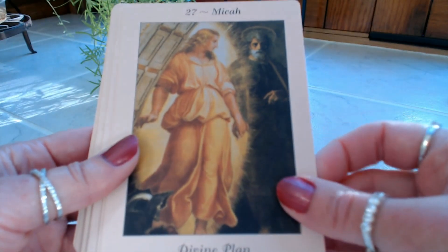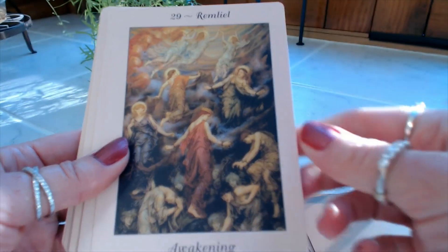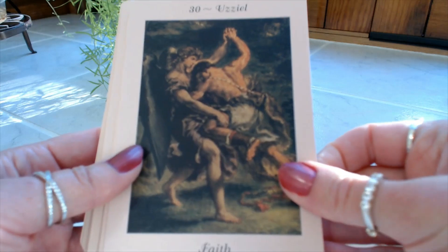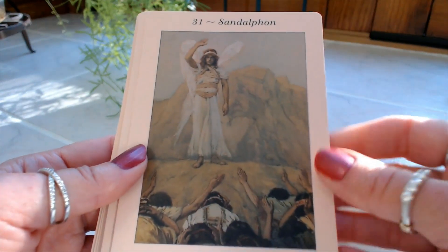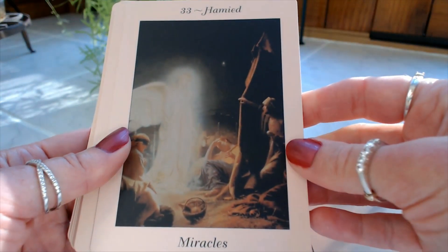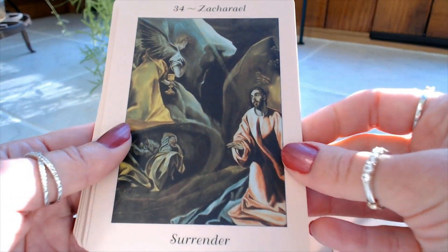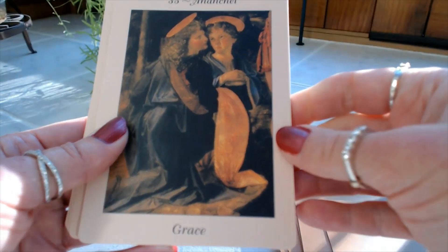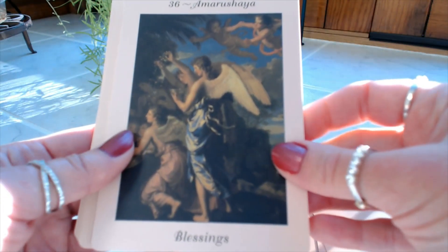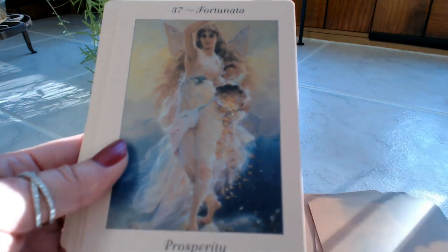Number twenty-seven is Mika: Divine Plan. Number twenty-eight is Charmaine: Harmony. Number twenty-nine is Remlio: Awakening. Number thirty is Yuziel: Faith. Number thirty-one is Sandalfon: Power. Number thirty-two is Misrock: Freedom. Number thirty-three is Hamid: Miracles. Number thirty-four is Zachriel: Surrender. Number thirty-five is Anichel: Grace. Number thirty-six is Amarushia: Blessings — another gorgeous picture; all of them are gorgeous, though some really stand out.